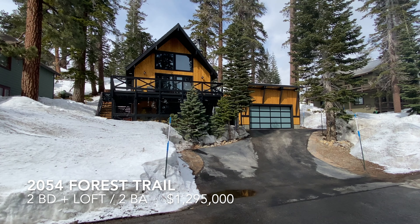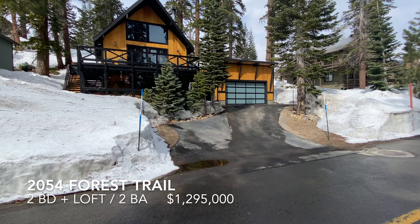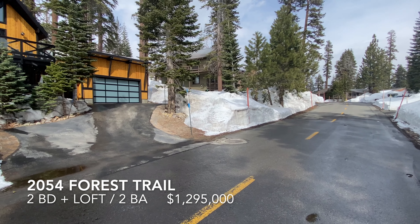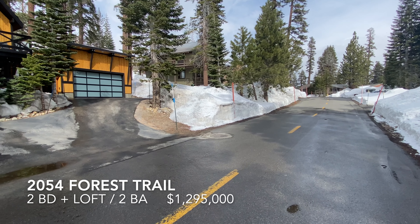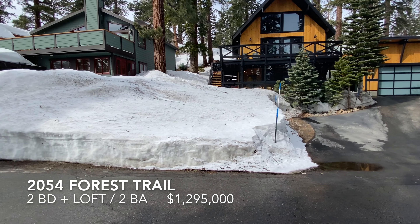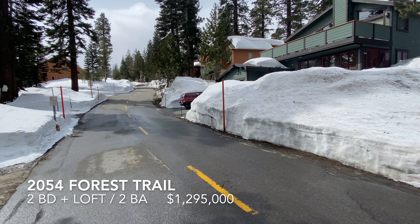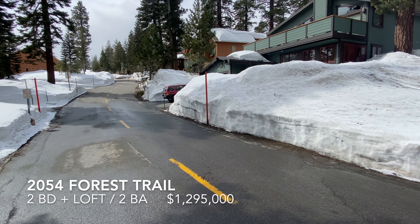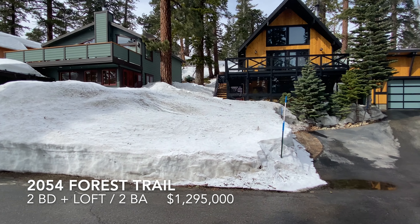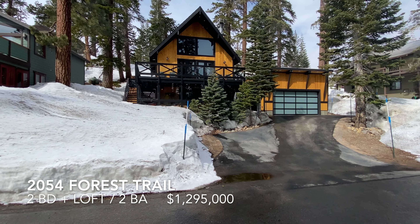This is 2054 Forest Trail, two-bedroom loft, two-bath, beautiful modern garage, fully remodeled. Located conveniently between Canyon Boulevard and Lakeview Boulevard, in a quiet section of Upper Forest Trail — not too much traffic. Fully remodeled in 2020, great winter and summer location.